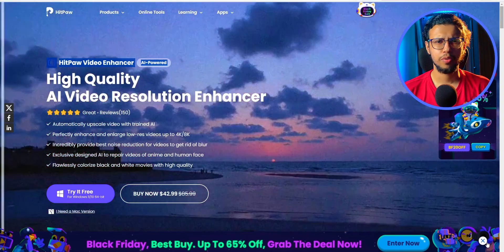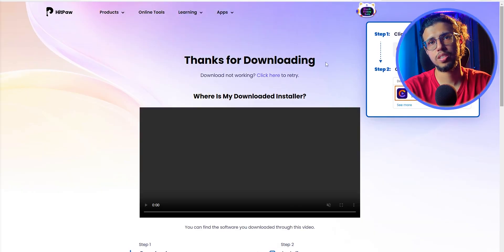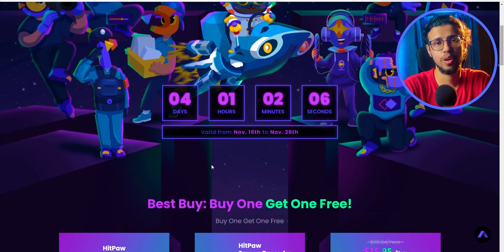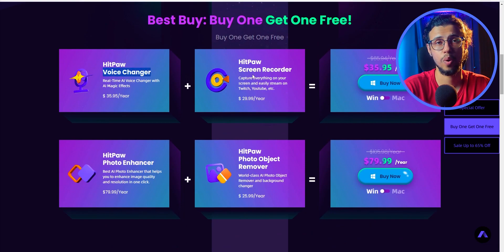AI photo enhancing has been a thing for a while, but AI video enhancing is something I've never tried. So when Hitpaw asked me to check out their newest video enhancer, I thought it's a cool idea. They have a Black Friday sale going on until the 26th of November, which is just two days from now, so don't miss out on these deals — link will be in the description. But let's first check out their video enhancer and see how well it works.